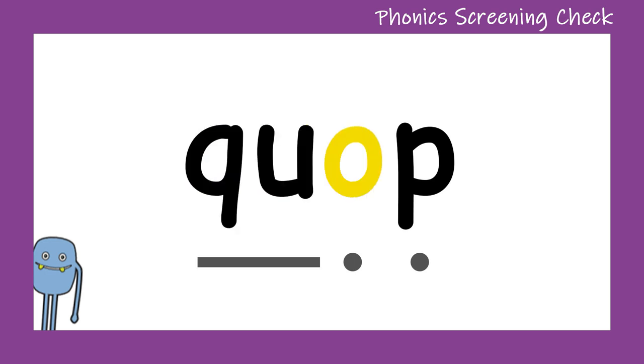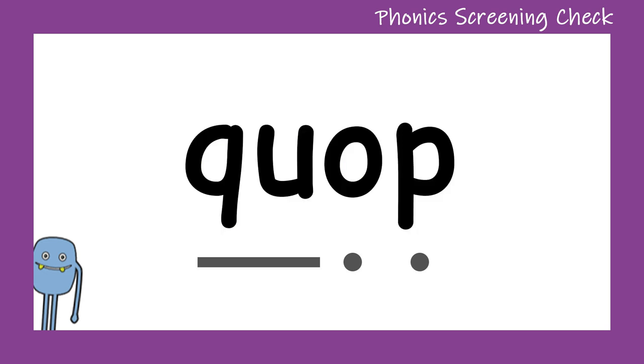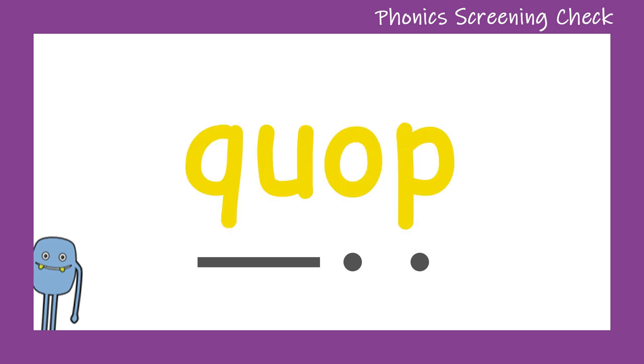Qu... O... P... Quop. Well done! Can you see the little blue quop on the screen? Qu... O... P... Quop. Well done! Let's take a look at the next alien word.